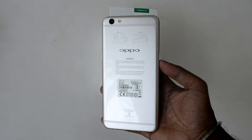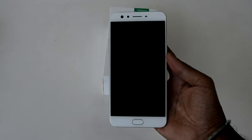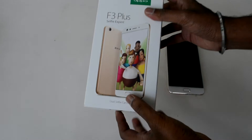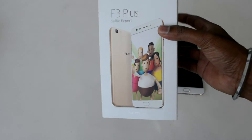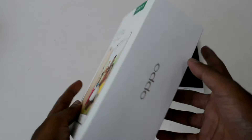Available in the Indian market starting today with a price tag of 30,990 rupees, the Oppo F3 Plus features a huge 6-inch screen — which makes it a phablet — and a battery capacity of 3000mAh, which supports VOOC fast charging.